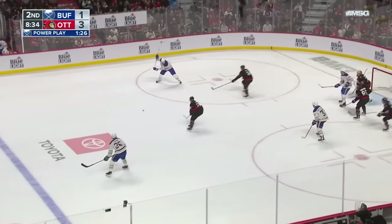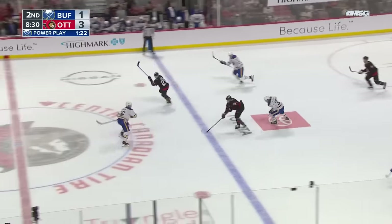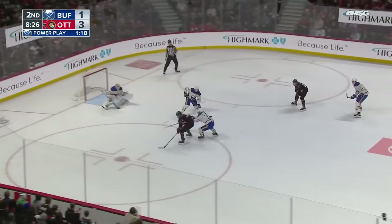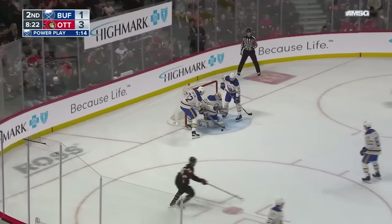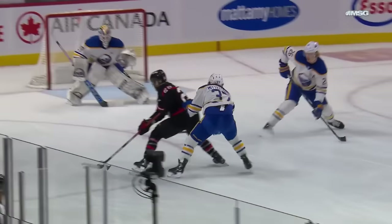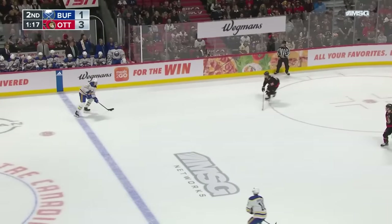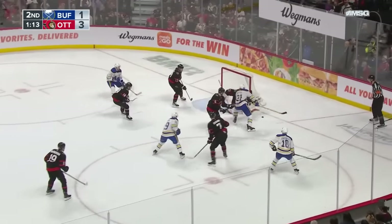Skinner draws the pressure, Sabres working around. At the far circle, Dahlien keeping it in at the line. Potential two-on-one short-handed here for Ottawa — Middlestadt fighting to get back and he does. His shot still on goal is saved by Levi. Good job backchecking. Here's Cole Giroux — he's got the puck and he's going — two-on-one — and Middlestadt just does what he can and hounds Giroux as much as possible.